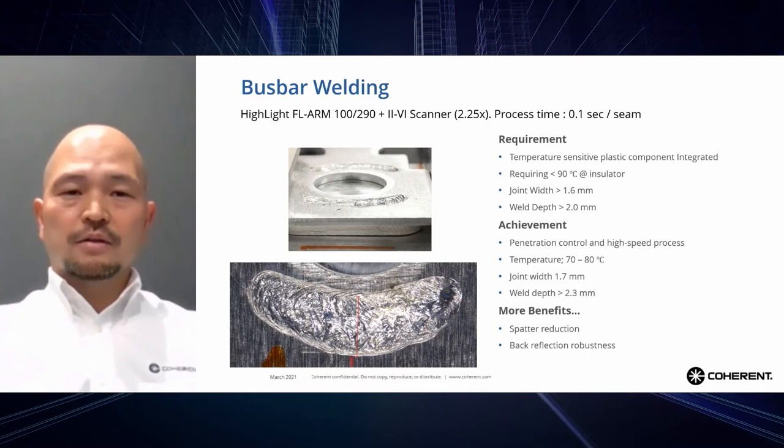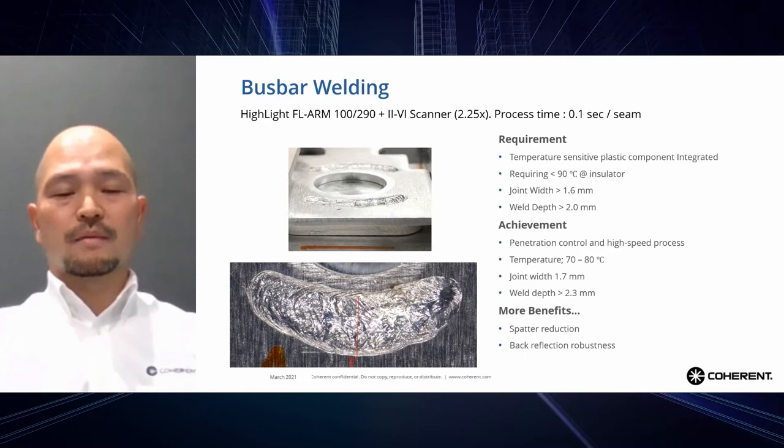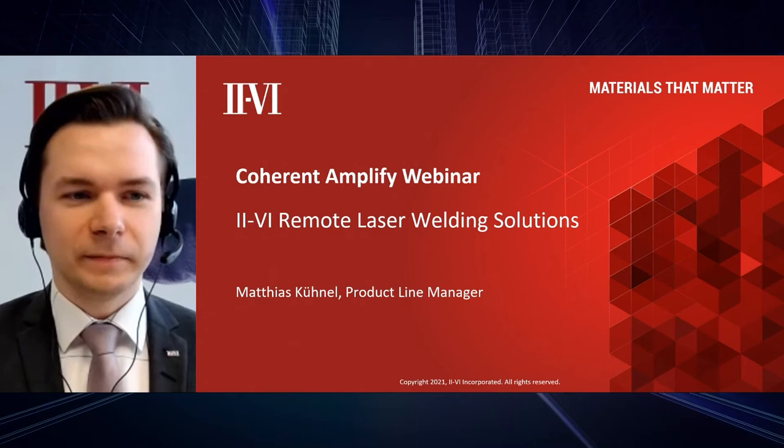That concludes my part. Now I'd like to hand it over to Matthias from 2-6 Hayek for more information about scanner outputs. Thank you, Shigeto, for a very nice presentation and the very nice application examples you showed us.